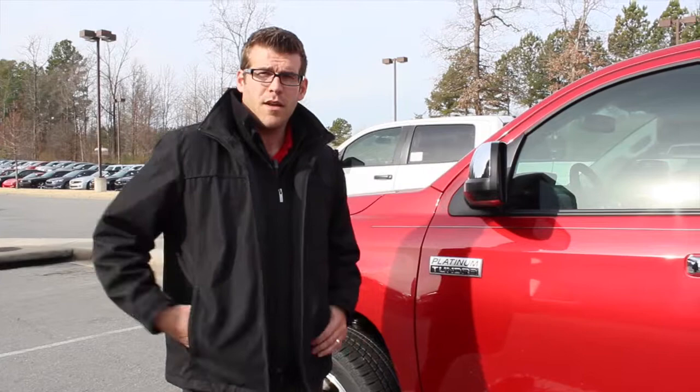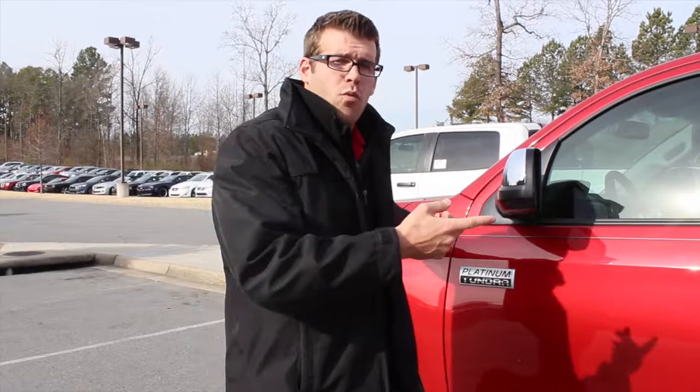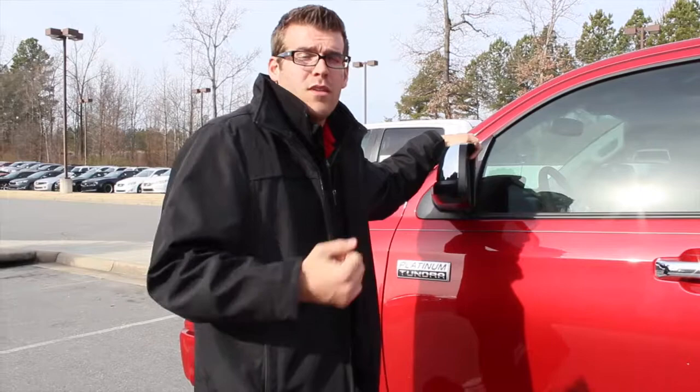The 4.3 gear ratio in the rear end is very important when it comes to towing and hauling a heavy load — that's something you'd find in an F450 rather than any other half-ton or three-quarter-ton vehicle. The 5.7 liter four-wheel-drive engine comes standard with that; any 5.7 liter V8 engine comes standard with the 4.3 rear end. It's also going to have a 10.5-inch oversized ring gear, which is very important for rear-end durability when towing and really using your truck.